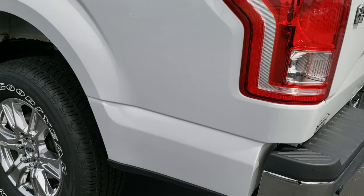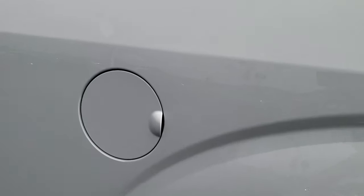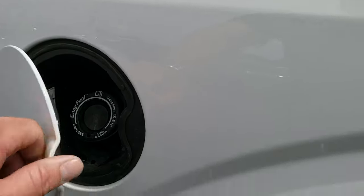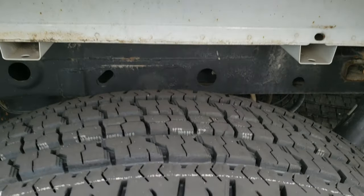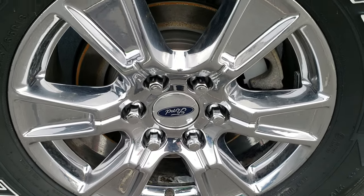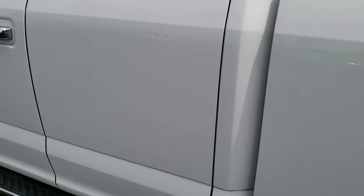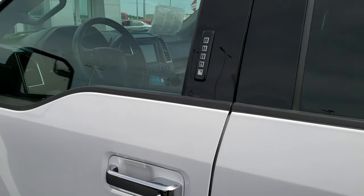Down this side of the truck, just as clean as the passenger side. Didn't see any dents or dings on this box. It does have the capless fuel fill, which is a really nice feature. For full disclosure, this back tire is brand new as well, and this rim has no major scuffs or scrapes. Down the rest of this side of the truck, very, very clean.